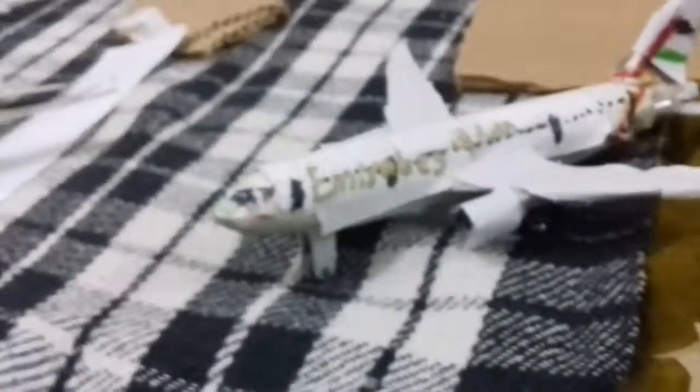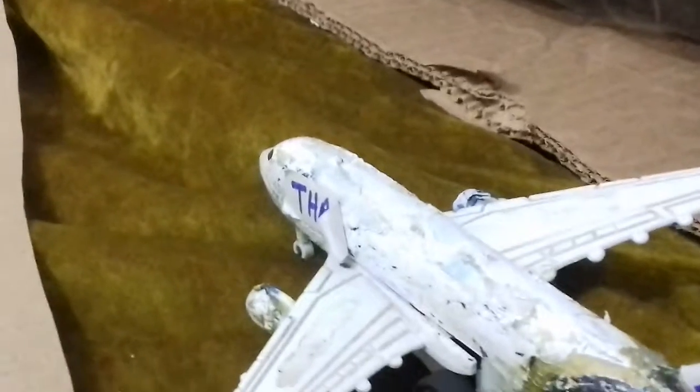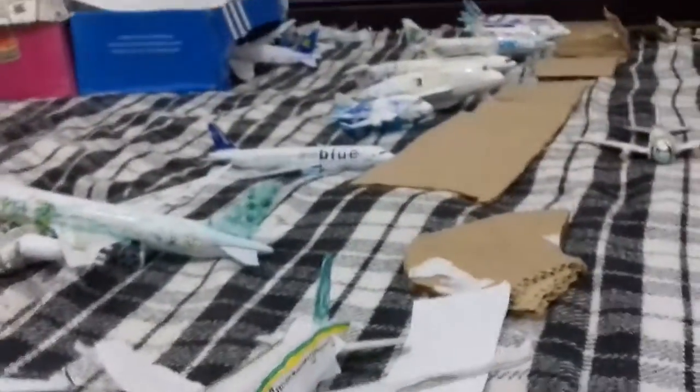We also have a Thai A330 leaving for Muscat as TG507. And over here we have the PIA 777-300ER — let me check my route sheet — it is leaving for Lahore as PK306.